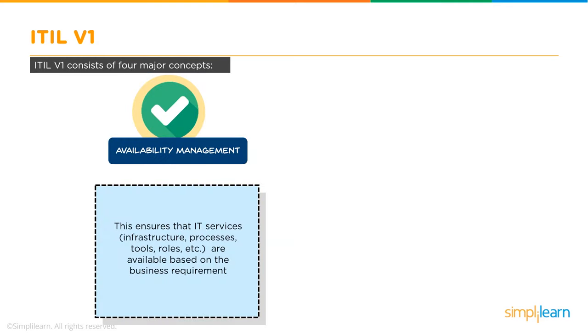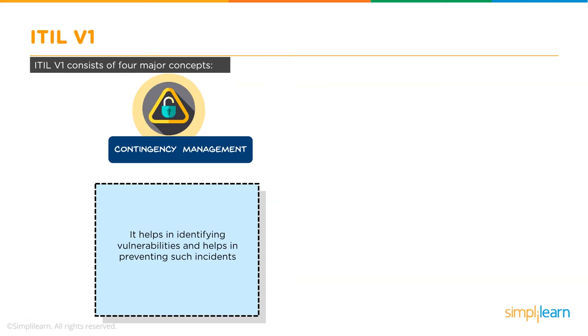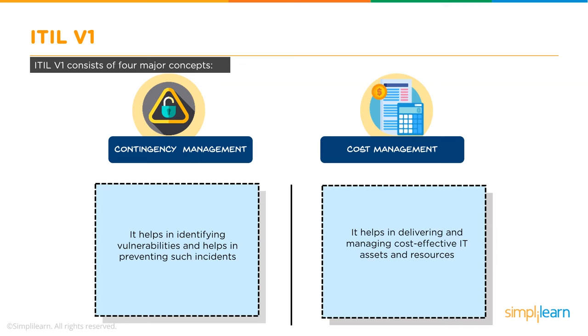Availability Management ensures that IT services — including infrastructure, processes, roles, and more — are available based on business requirements. Capacity Management handles any performance-based issues in services or resources. Contingency Management helps identify vulnerabilities and prevent such incidents from recurring. Cost Management enables the delivery and management of cost-effective IT assets and resources.